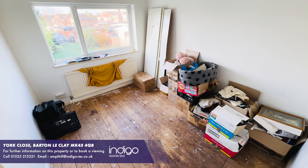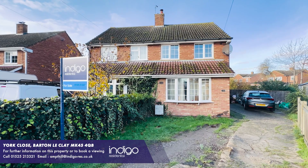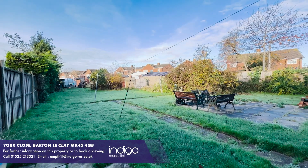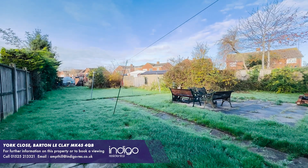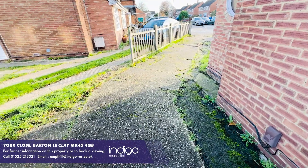This property offers huge potential for extensions and it's situated within a corner plot. The garden is larger than average and is a perfect size for a family. It's mainly laid to lawn with sheds and a greenhouse, and there's a driveway to the front for several vehicles.